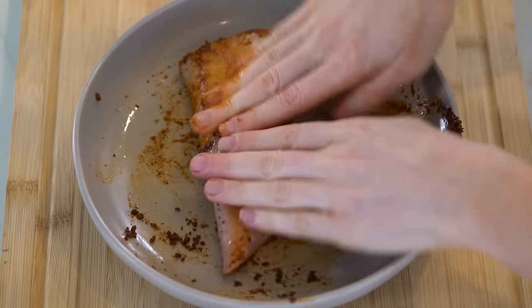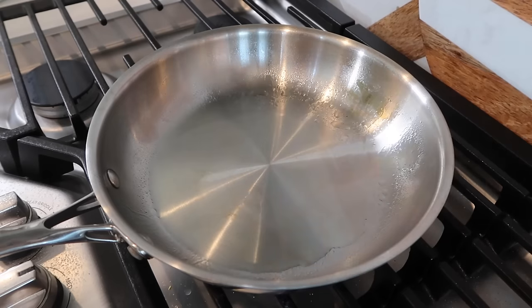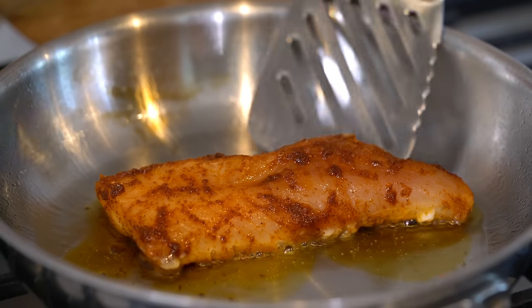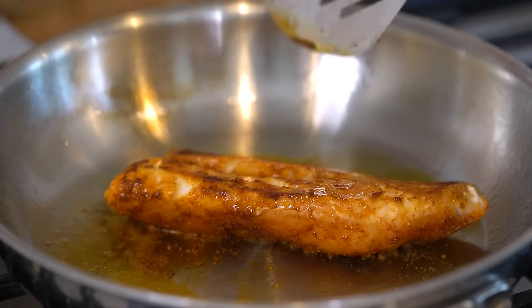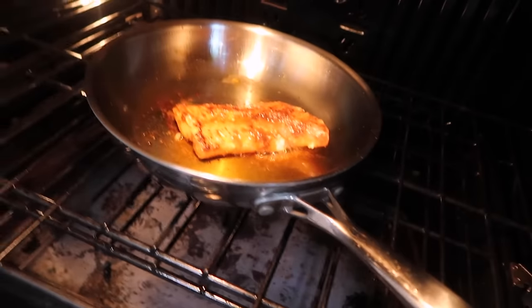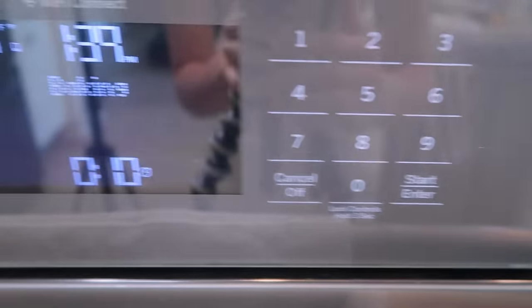Rub the spice paste onto each side of the cod, coating every inch. In a skillet over medium heat, add one tablespoon of avocado oil. Once hot, sear the cod for about one to two minutes on each side to get that blackened, char-grilled texture. Then bake the fish at 400°F for about 10 to 15 minutes until fully cooked through.